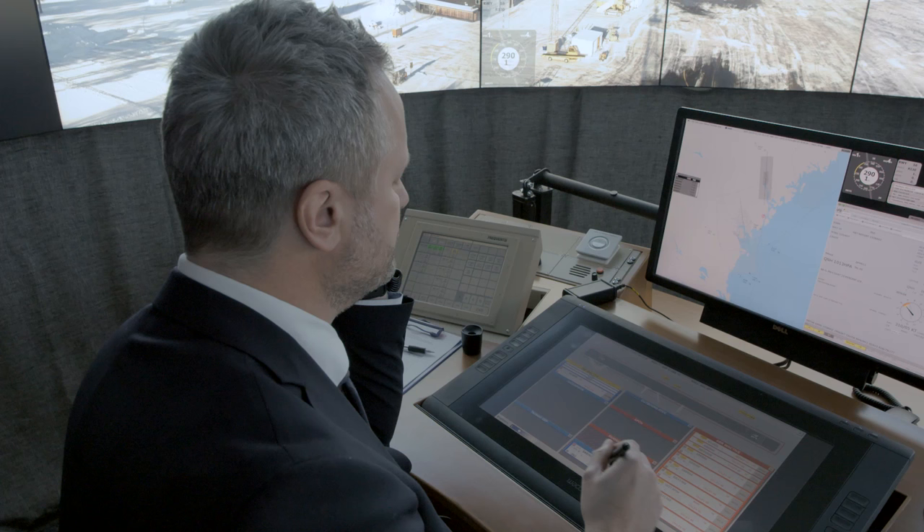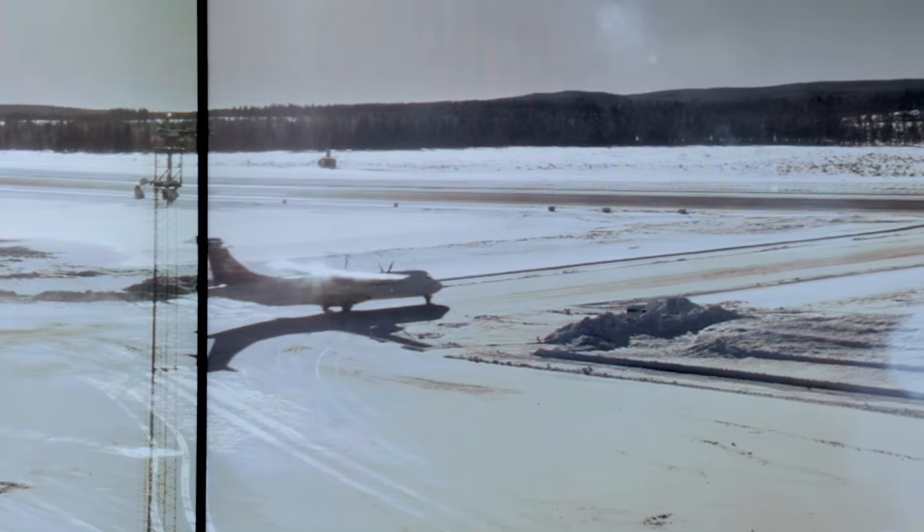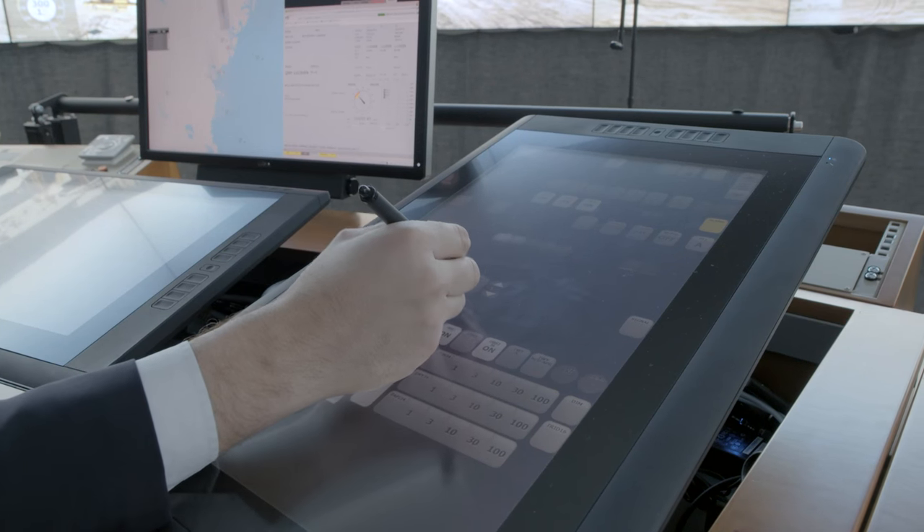Saab ATM systems are designed to make traveling more efficient, cost-effective and safer. They can be put into action in two ways, either integrated in existing systems or implemented as a standalone.